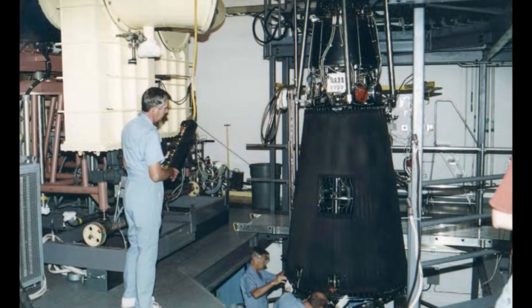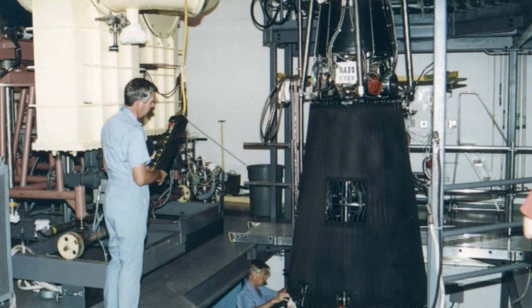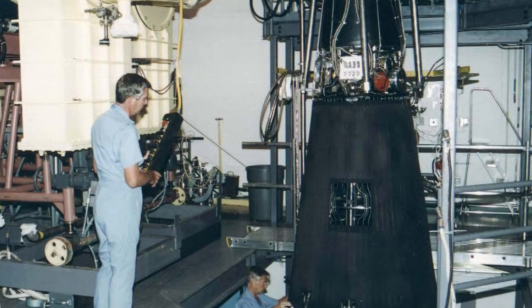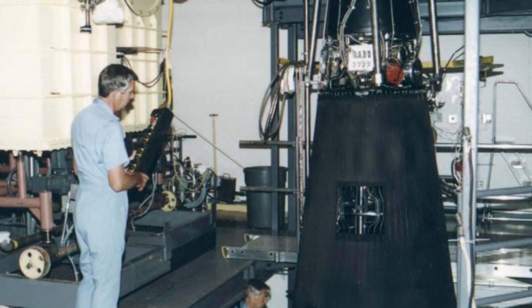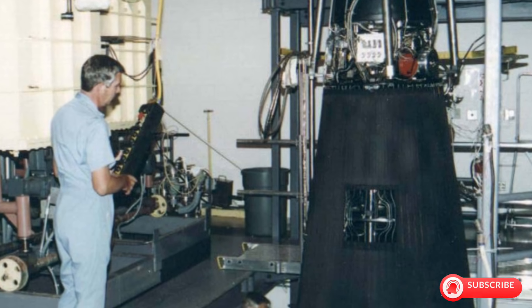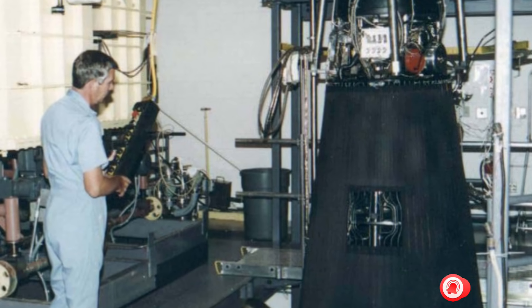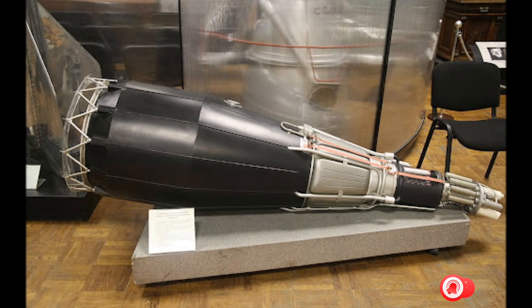The reactors were Topaz-2 units, thermionic space power systems that had actually flown in orbit aboard the Cosmos satellites. These were not prototypes or mockups. They were operational nuclear reactors designed for space — flight-proven hardware representing decades of Soviet research into a technology the United States had largely abandoned.